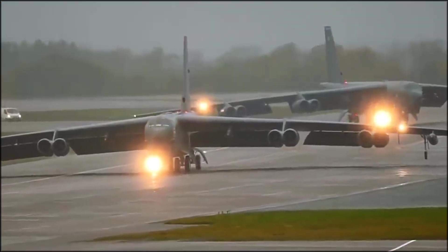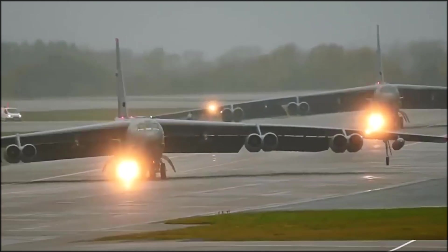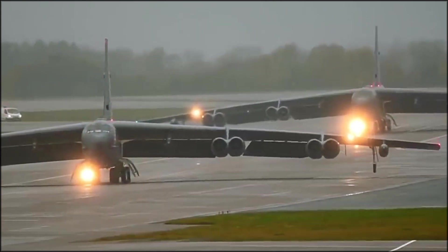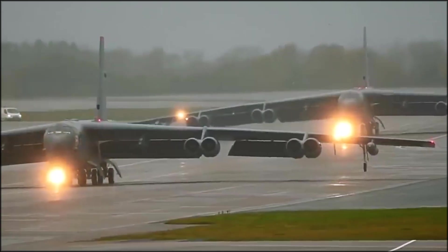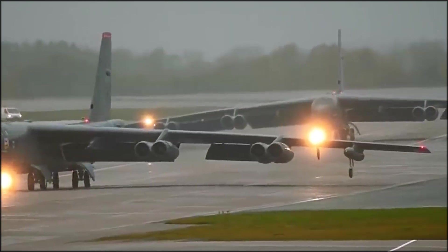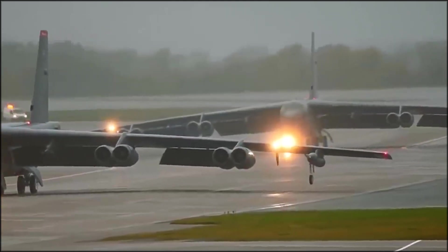Another unique feature of the B-52 is the landing gear system. The main landing gear is designed to pivot, allowing the aircraft to crab into crosswinds during landing, keeping the fuselage aligned with the runway. The B-52's crew consists of five members: the pilot, co-pilot, radar operator, navigator, and electronic warfare officer. The cockpit is equipped with advanced avionics, including a digital flight control system, GPS navigation, and a modern communication system.